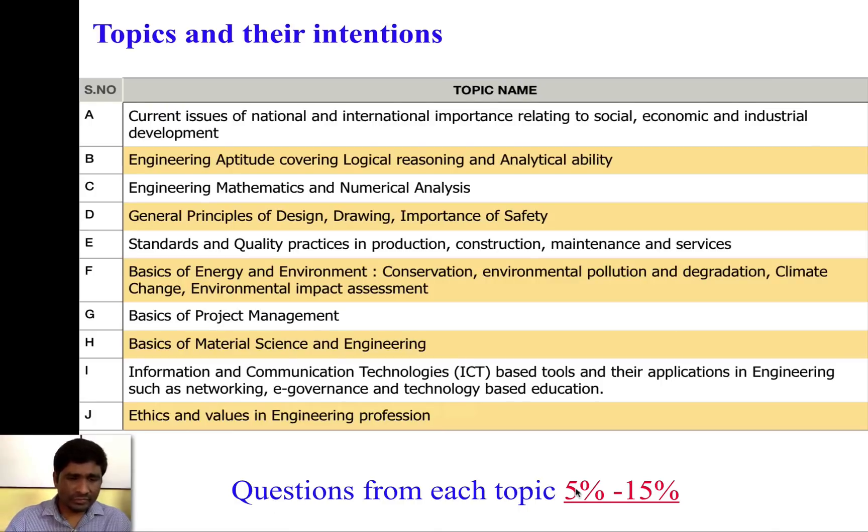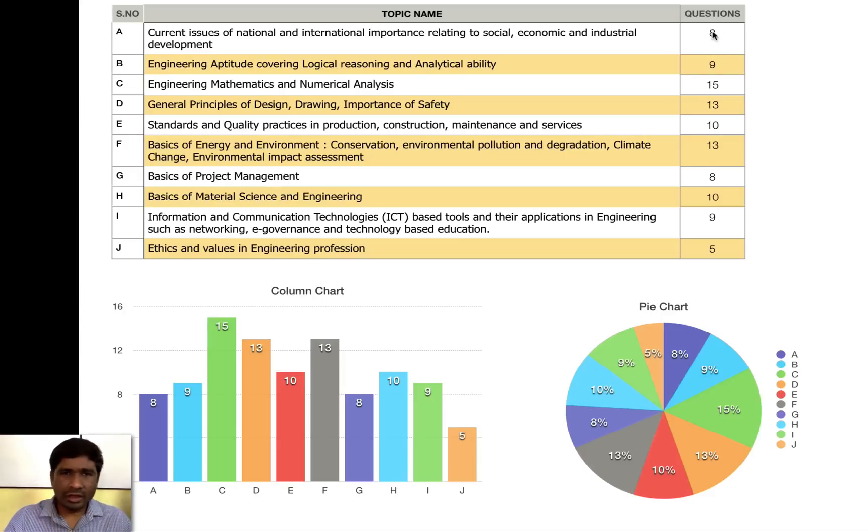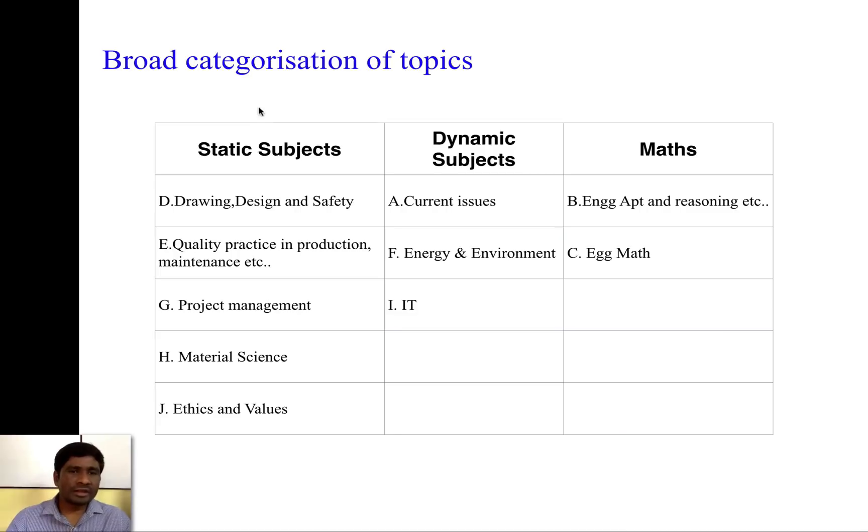There is a special mention in the UPSC notification that from each topic only 5 to 15 percent of questions will be asked, so that all 10 topics are covered reasonably. I plotted a column chart and a pie chart — the maximum questions asked is 15 percent. I categorize these 10 topics into static, dynamic, and mass. We need to get smarter to secure more marks.